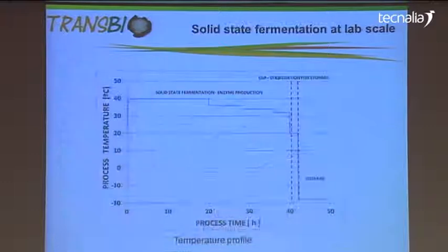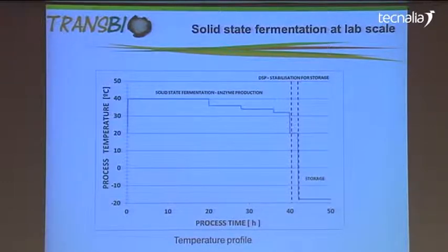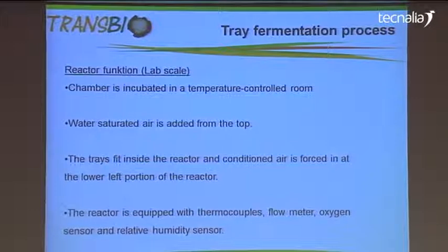This fermentation runs for about 40 hours in total. You have a temperature profile — you ferment at 40 degrees Celsius for about 20 hours, and then you start cooling down the fermentation product. After 40 hours, you have a high yield of enzymes, and it's time to shut down the fermentation and stabilize your product. The product is the fermented rice with Aspergillus oryzae and the enzymes on it.